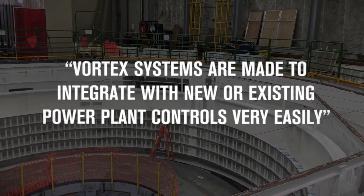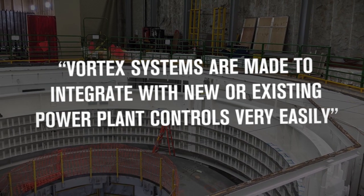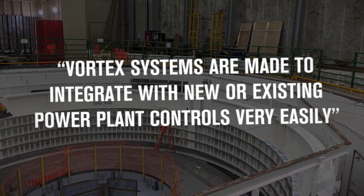The Vortex system is made to integrate with existing power plant controls very easily. Vortex systems have been designed to work with new or existing control systems, so long as they're listed for releasing purposes. This makes it a very flexible option, and we've used a number of various major manufacturing control systems as well as utilizing plants' existing DC operating systems.